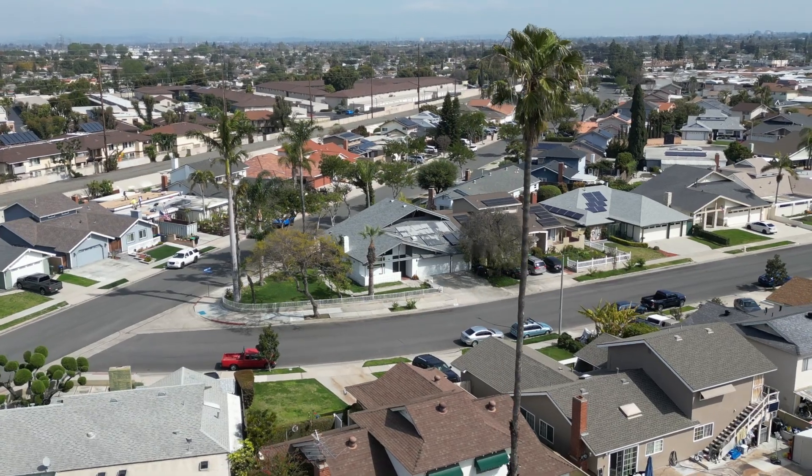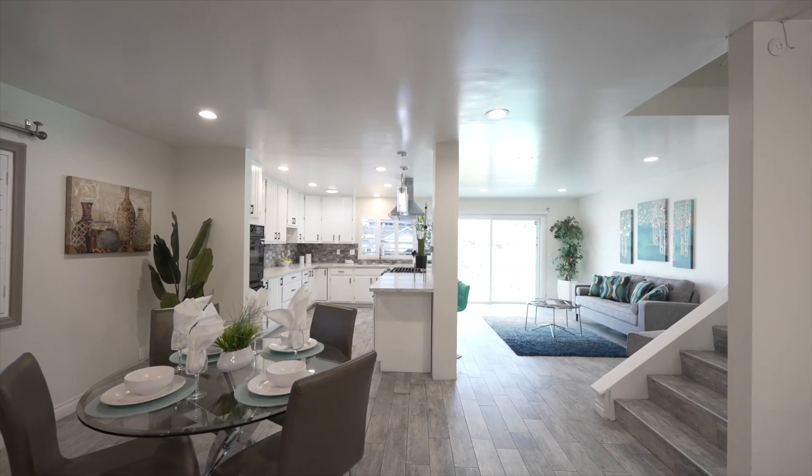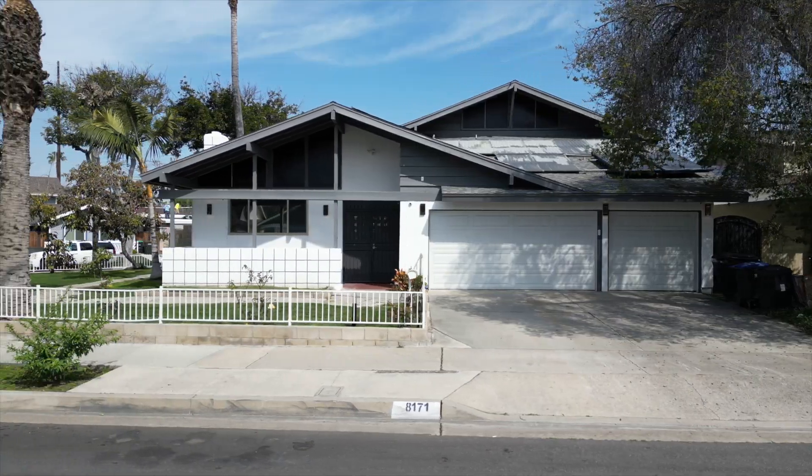This stunning two-story corner lot house features three bedrooms, two baths, with a total living space of 2,086 square feet, situated on a spacious 7,150 square foot lot.